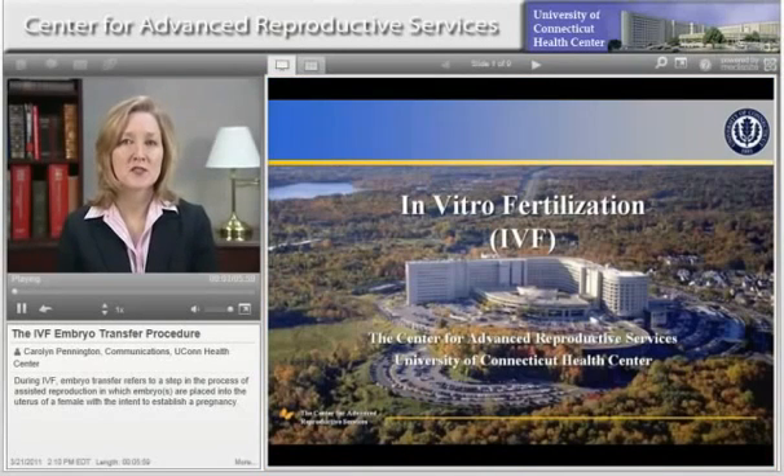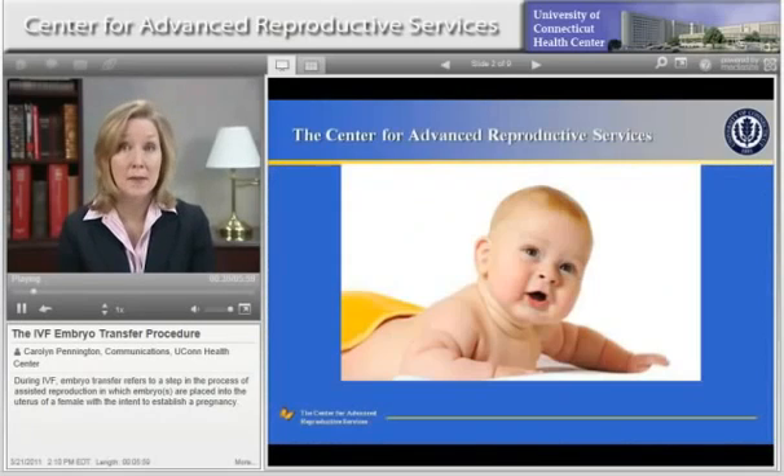Welcome to the Center for Advanced Reproductive Services at the University of Connecticut Health Center. This video focuses on the embryo transfer process during in vitro fertilization. At the Center for Advanced Reproductive Services, our sole focus is providing the highest standard of individualized clinical care to people experiencing infertility in an environment that is caring, sensitive, responsive, and knowledgeable. We understand the emotional and health care needs of infertile couples, and we focus on what they want most — a baby.